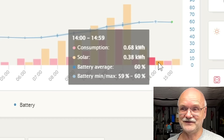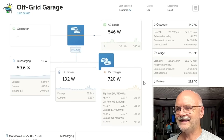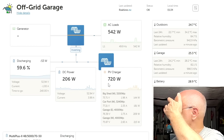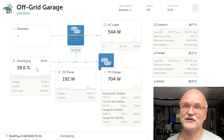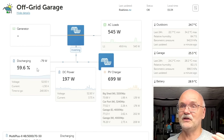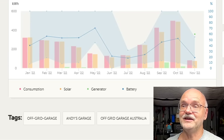A thunderstorm came through with really big, dark, gray clouds and the system showed only five watts altogether from the solar system for a couple of minutes. Then it went back up, and now at 3:30 we are still making 720 watts. It just started raining again and is getting really dark outside, so the power is no longer enough to charge the battery.